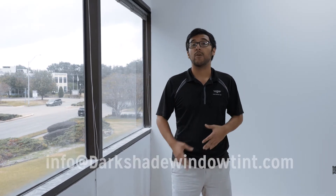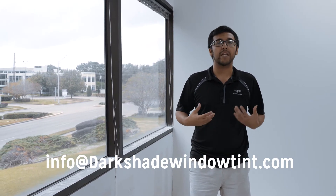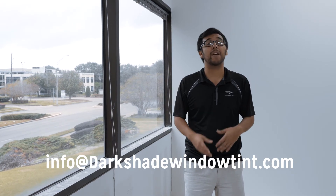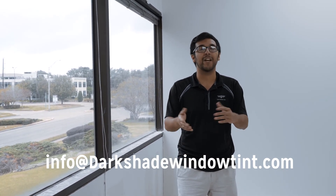If you have any additional questions related to security film that we didn't answer in this video, or any concerns, just give us a call and let us know — we'd love to help. If you want samples we can definitely send those your way. Hopefully you enjoyed this video, and any questions or concerns, give us a call or send us an email.